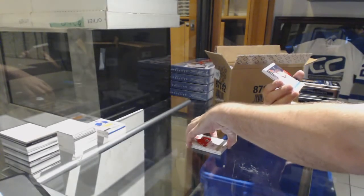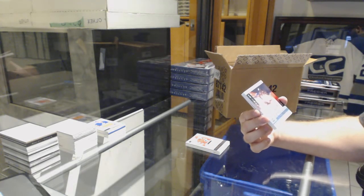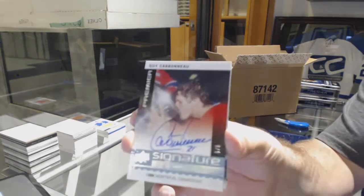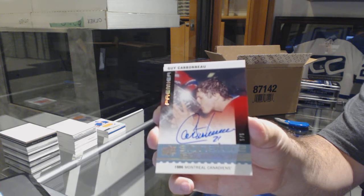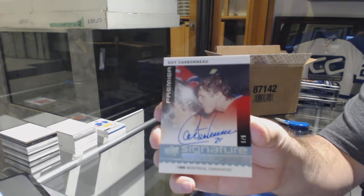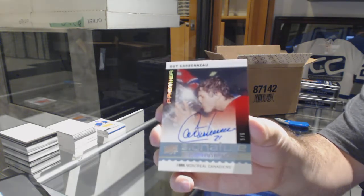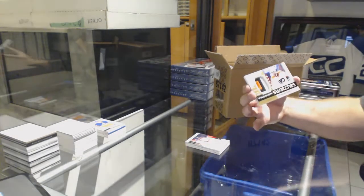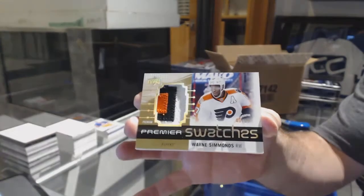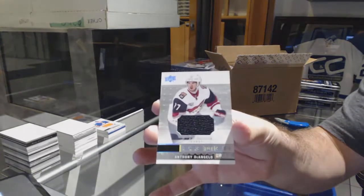Ooh, very nice! For the Habs, number five of five, Signature Champions, Guy Carbonneau — five of five for Montreal, Guy Carbonneau! For the Flyers, Premier Swatch, Wayne Simmonds. And for the Coyotes, Anthony DeAngelo.